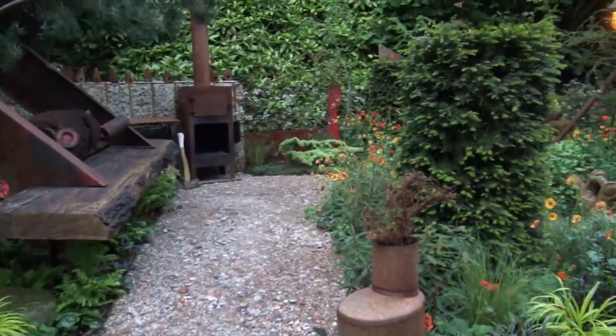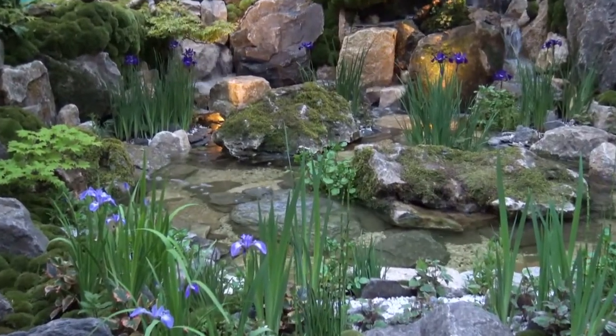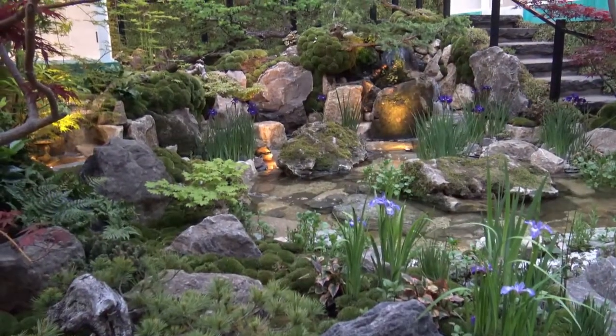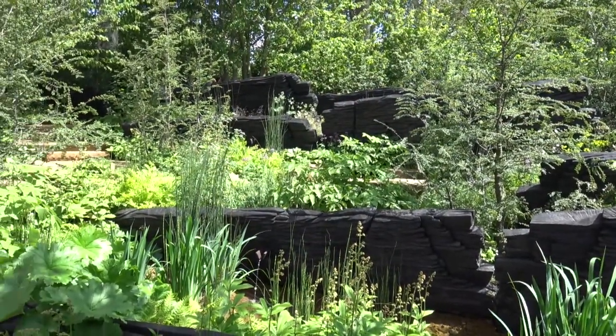We were also very impressed with the artisan gardens and particularly liked the use of rockery stone in the Green Switch Garden, which won a gold medal. We would definitely recommend a visit to this fantastic flower show.